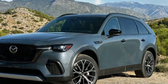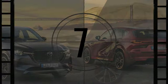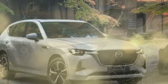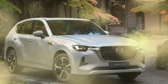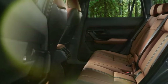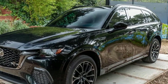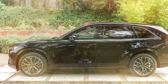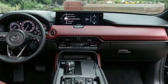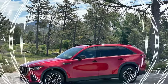The 2025 Mazda CX-70 is a new player in the midsize SUV arena, carving out a niche for drivers who prioritize performance and upscale feel over maximum passenger capacity. Sharing its platform with the three-row CX-90, the CX-70 offers a compelling option for those who want a more dynamic driving experience without the need for a third row. Under the hood, the CX-70 boasts a turbocharged 3.3L inline-six engine available in two states of tune: the standard version delivers 280 horsepower and 332 lb-ft of torque, while the higher output variant pushes up to 340 horsepower and 369 lb-ft of torque.